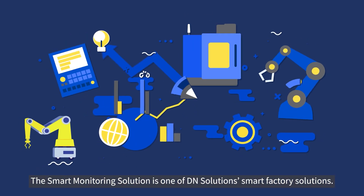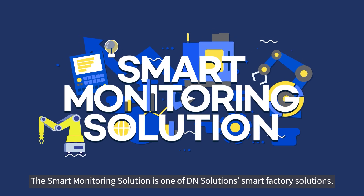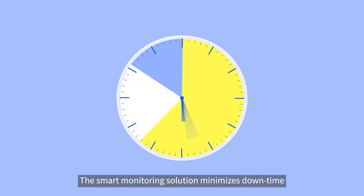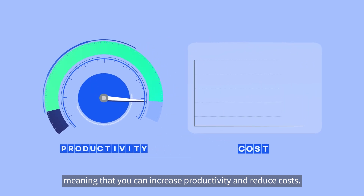The Smart Monitoring Solution is one of DN Solutions' Smart Factory solutions. This system supports remote troubleshooting. The Smart Monitoring Solution minimizes downtime, meaning that you can increase productivity and reduce costs.